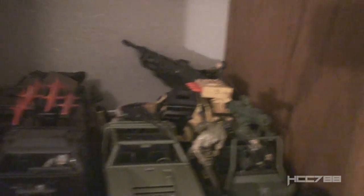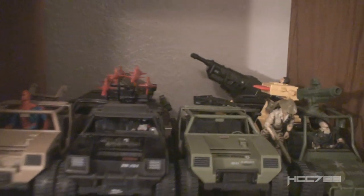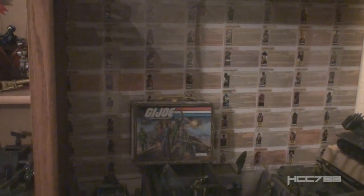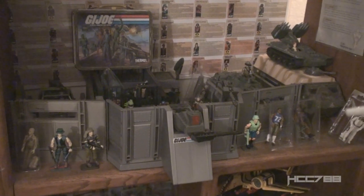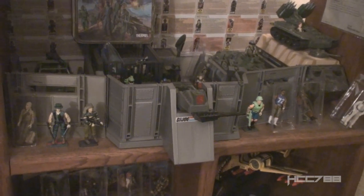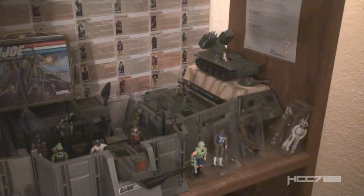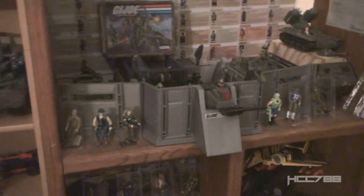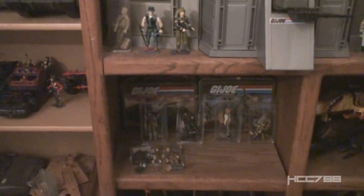Over here we have lots of VAMPs, the AWE Striker, and the VAMP Hall 2-Pack there. I want to display that better, definitely, but I've gotta find the space for it. Moving on down, we've got a 3D Joe's poster of the file cards, which is cool. I've got a GI Joe lunchbox, and we've got the 1983 Headquarters Command Center with some figures around it. I've got the Wolverine on top of the APC. It works for now — we're making space where we can find it. And then moving on down, we've got some more figures and some more lunchboxes.